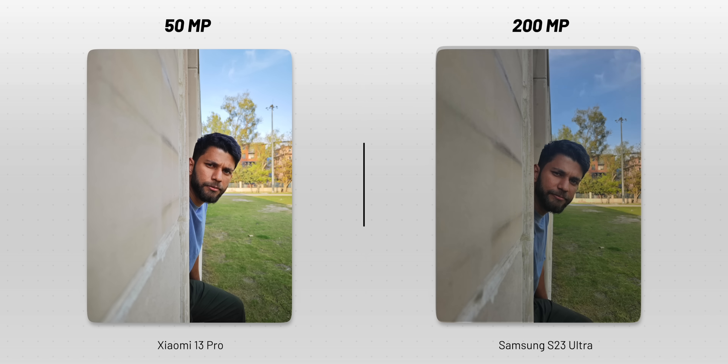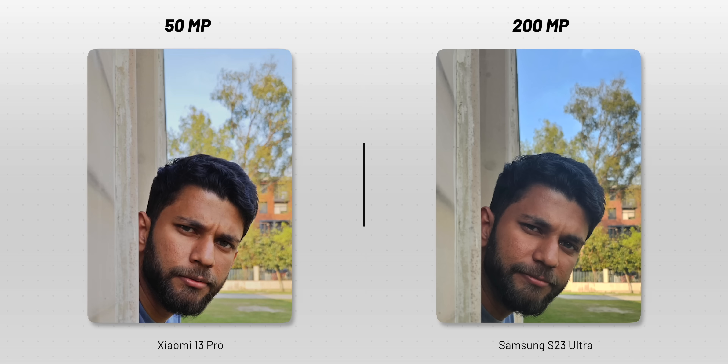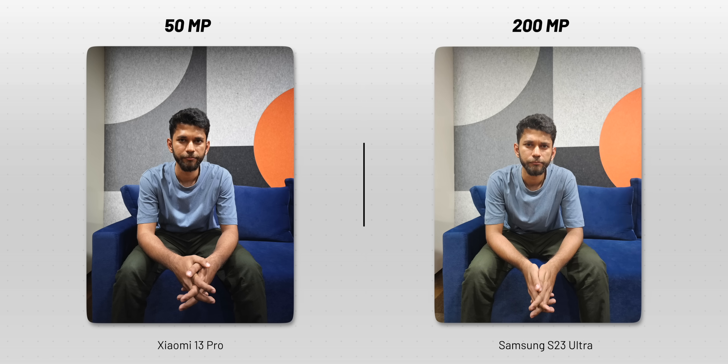Number two: sensor size. We have the Xiaomi 13 Pro here — it has a 50-megapixel camera, but the sensor size is 1 inch, the biggest in any smartphone camera as of now. Comparing it to the 200-megapixel S23 Ultra on the right, Xiaomi's picture looks brighter, and if I zoom in on both, Xiaomi has better background blur. In another picture, yes, the S23 Ultra looks brighter, but I like the Xiaomi 13 Pro's photo because it has proper exposure and the overall image — the background, my skin tone — looks more eye-pleasing. Let me know in the comments what you think.